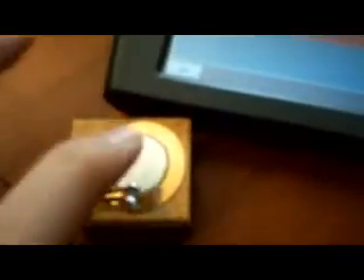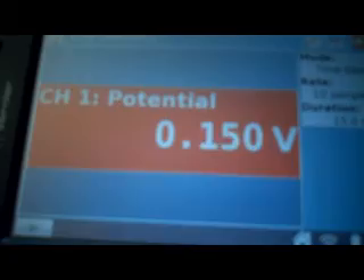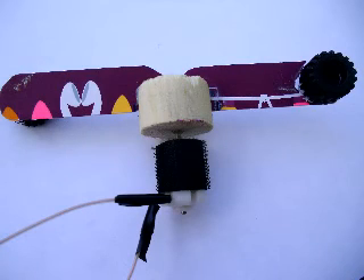It uses piezo discs that generate electricity when they are hit to recharge the battery. When these are hit repeatedly, they generate a large amount of voltage. My design has piezo discs on a gear-like ring. Two hammer-like bars stick out to hit the piezos. The hammers are connected to an axle that is spun by a motor. As the hammers rotate, they hit the piezos, generating electricity as they are hit.